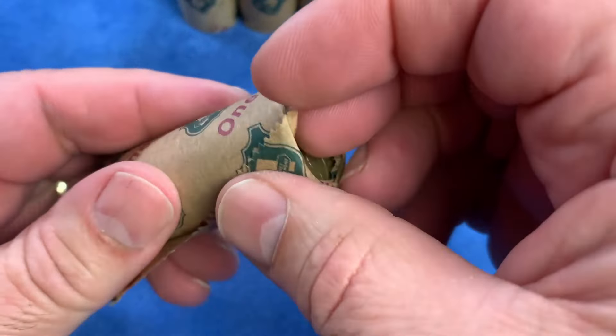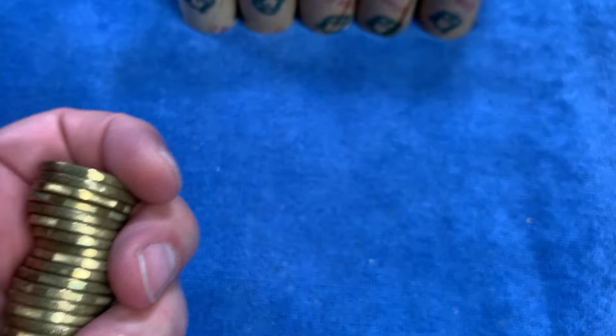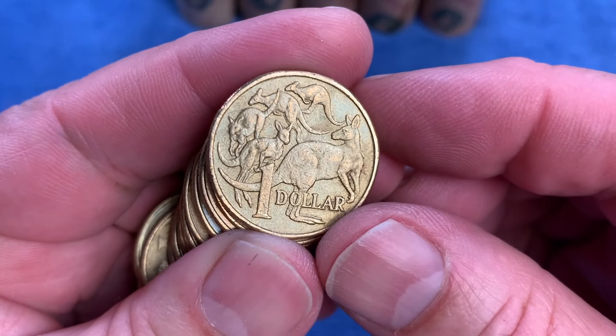We have 12 rolls of $1 coins. Each roll is worth $20, as it says on the paper - $1, $20. We'll be looking through all of those coins, looking at the obverse and reverse, both sides of the coins, trying to find a changeover coin.